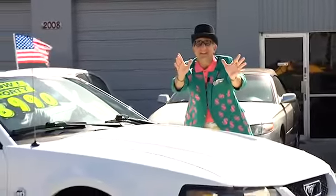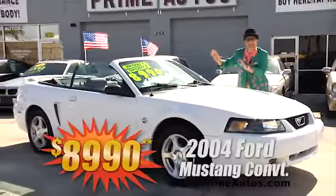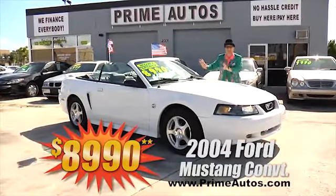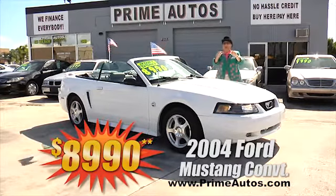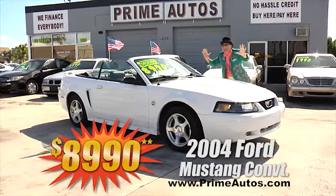The deal man says he would love to see you go topless in this super sporty Ford Mustang convertible. This is the 40th anniversary edition with leather bucket seats, alloys, and all the extras — only at Prime Autos and only $8,990.